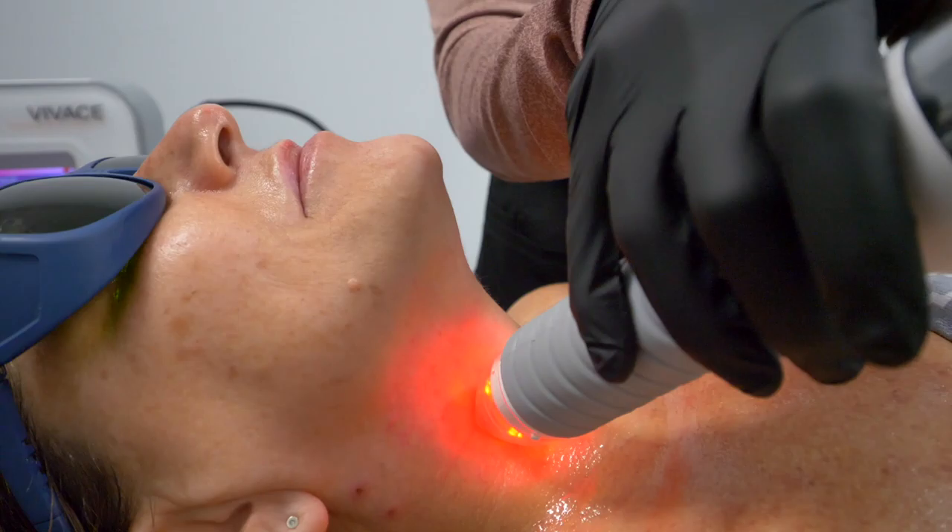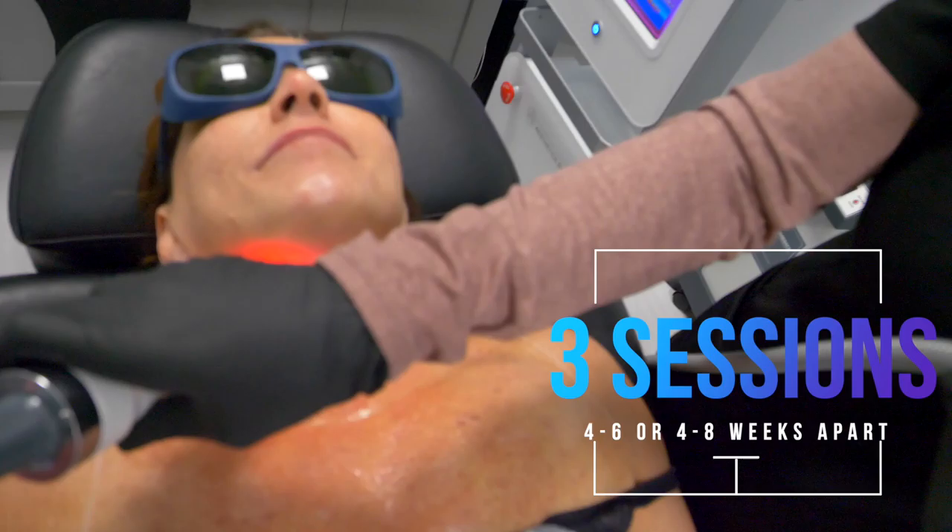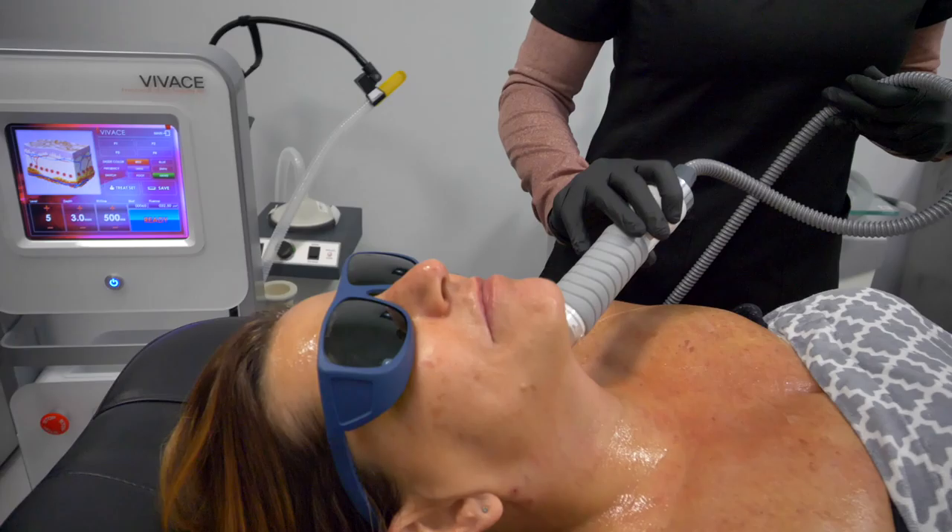You do see final results in about eight weeks after your first session, and we usually recommend doing about three sessions, four to six to eight weeks apart to get the best possible results.